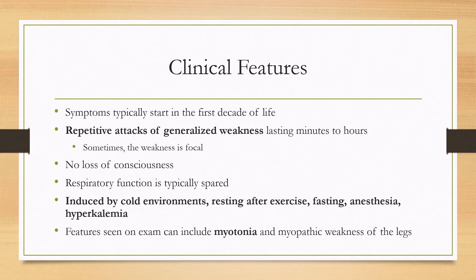For clinical features, symptoms typically start in the first decade of life. It is characterized by repetitive attacks of generalized weakness lasting minutes to hours, although sometimes the weakness is focal. There is no loss of consciousness and respiratory function is typically spared. Episodes can be induced by cold environments, resting after exercise, fasting, anesthesia, and hyperkalemia.